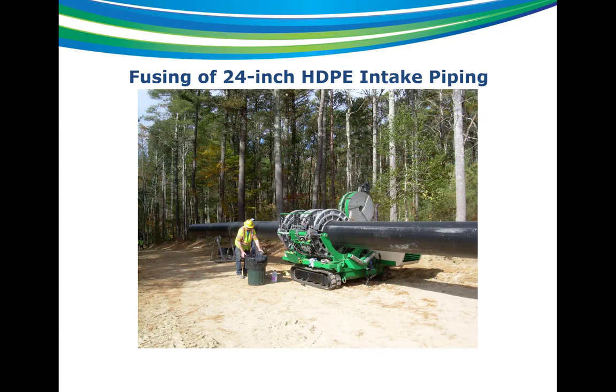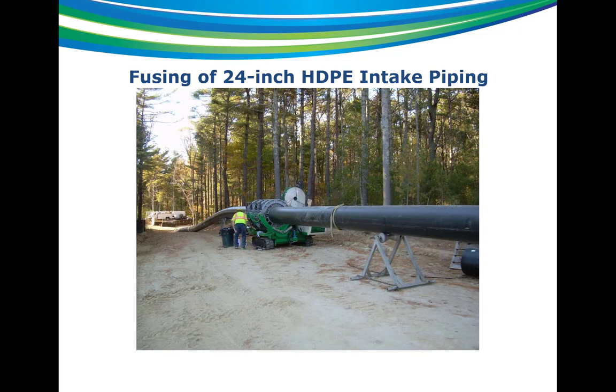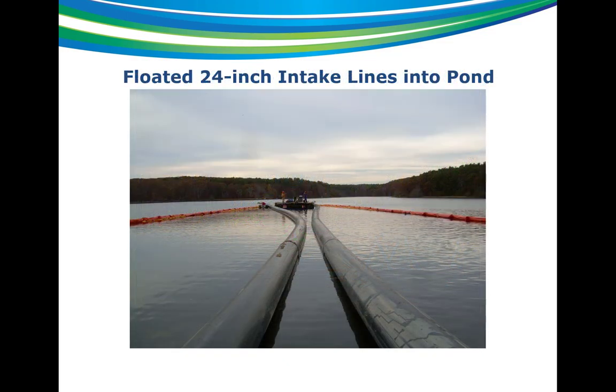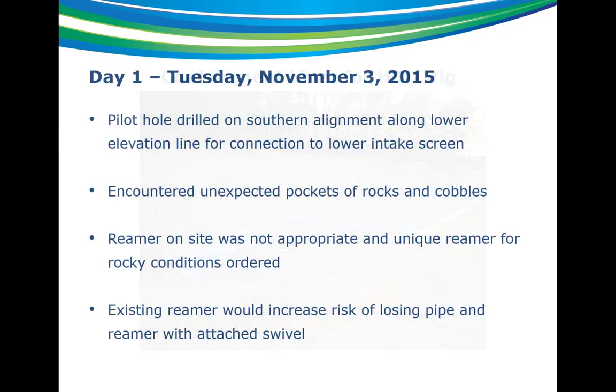Some quick pictures here: this is the 24-inch pipe being fused on land — you can see it started to get pretty long, a pretty massive operation. These are the 24-inch intake pipes floated out into the pond in preparation for pullback. You can see the divers in the background on the barge and the top of the silt curtain on each side. This is the containment area where the rig would be located — if anything spilled off the rig, they could contain it within plastic sheets.